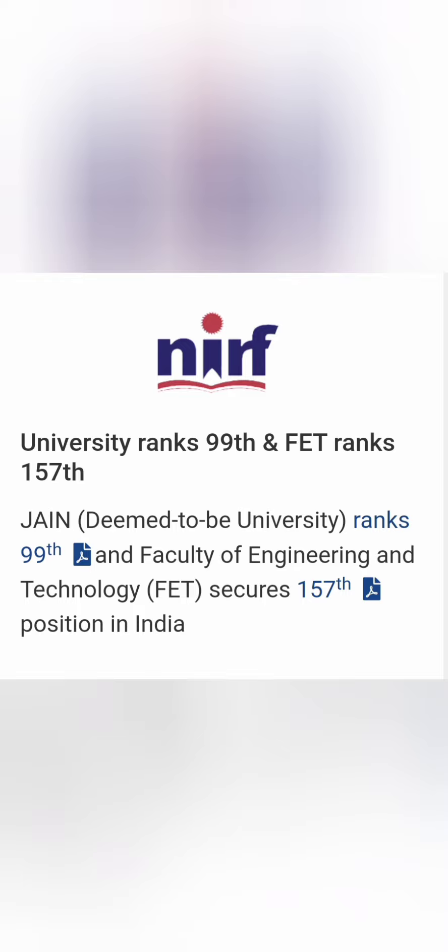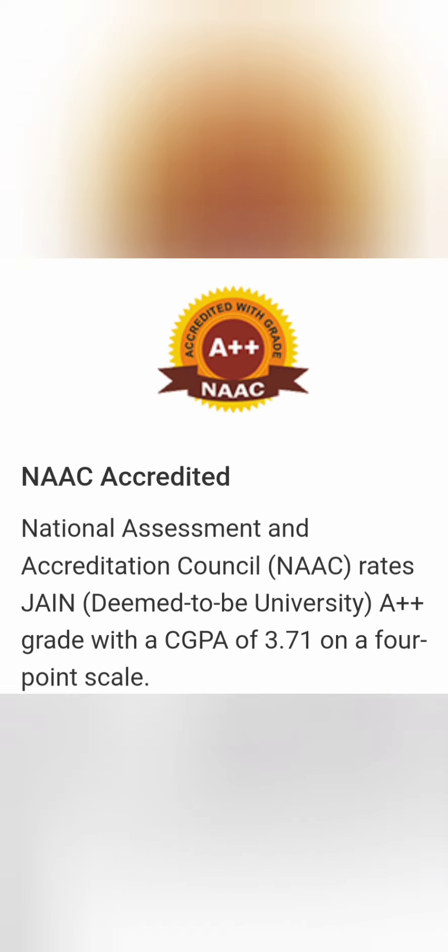We are doing this review because Jain University is one of the top 100 deemed universities in India. With respect to engineering, its ranking is 157th in India — that faculty is called the Faculty of Engineering and Technology (FET) within Jain University. It is a NAAC A++ institute, which is a very high ranking, similar to BMS College of Engineering which also has A++ with a score of 3.71 out of 4.